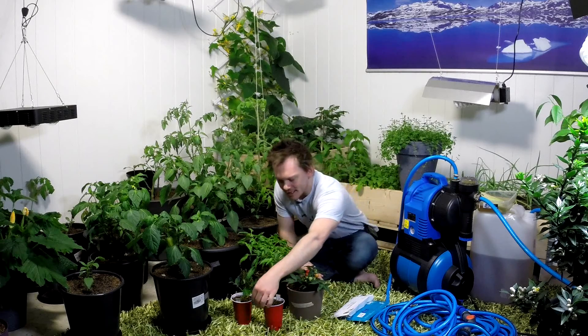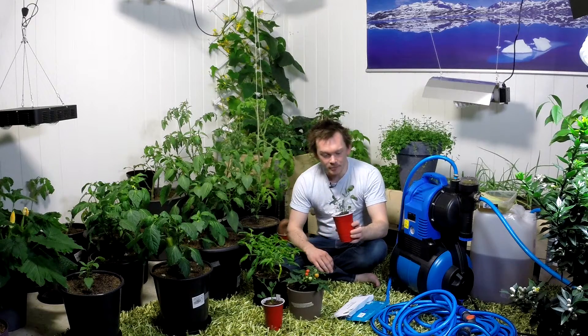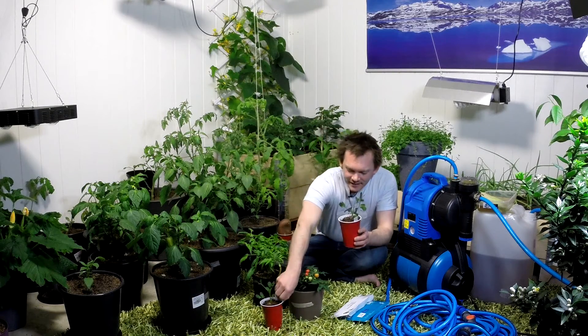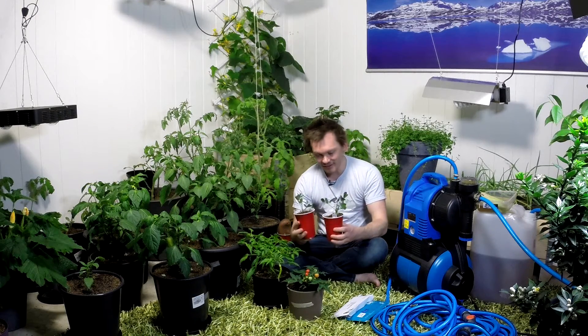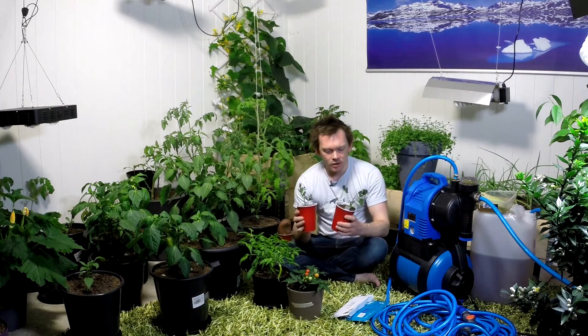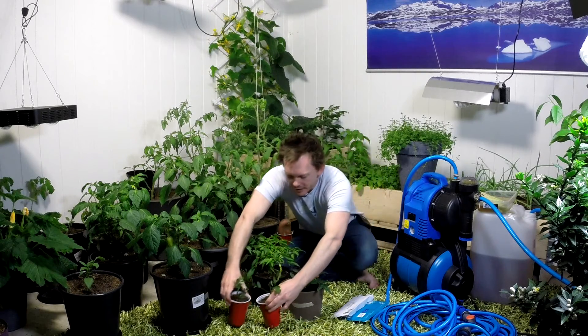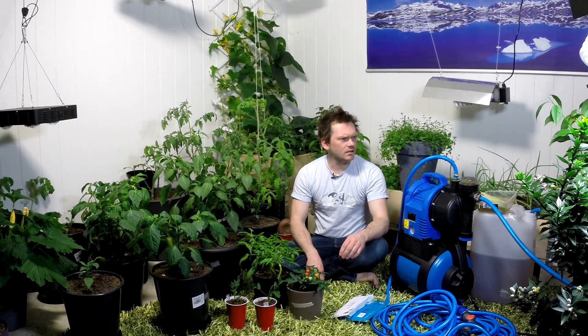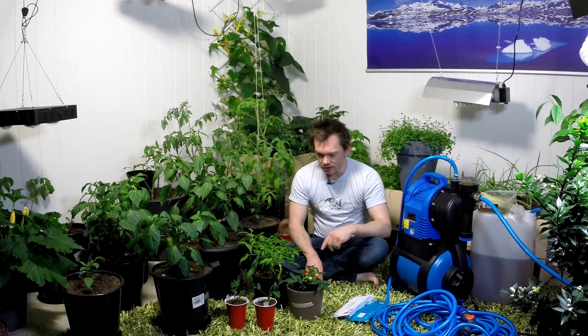I just wanted to show off a couple of things since last week. These are the peanuts — they sprouted really fast and they've been growing like crazy. I probably should transplant these almost right away, so that's gonna be for tomorrow. I think it was two out of three that sprouted, so that was pretty good.